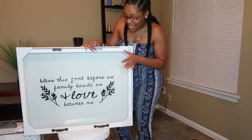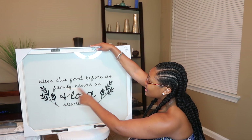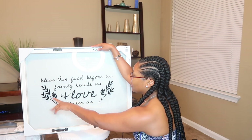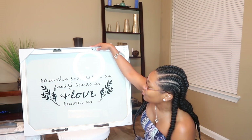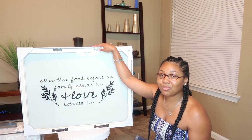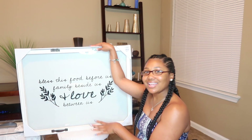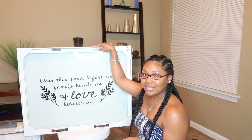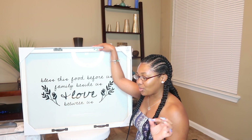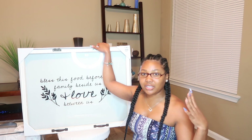The next thing is going to go over the dining room table. It says 'Bless this food before us, family beside us, and love between us' with cute little flower things on both sides. Normally I don't really like the whole rustic farmhouse look — that's not what I'm going for with my home — but what it says caught my attention. I told my mom I wanted something with a slogan or motivational quote for my restroom.